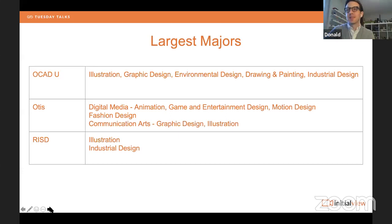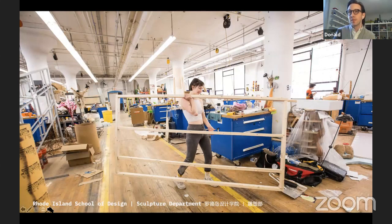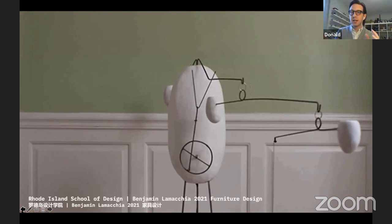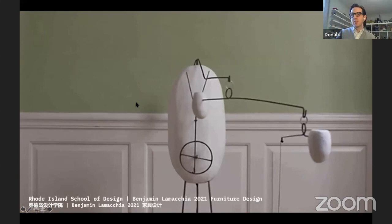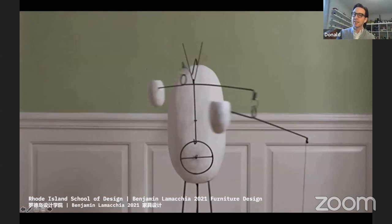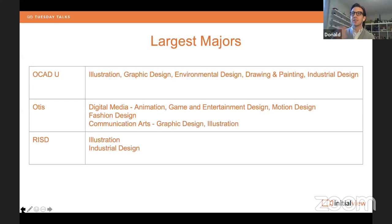At OCAD, we look at the portfolio first — that's the real indicator of whether you receive an offer of admission. Grades are important too, but we review the portfolio first, including your statement of intent and write-ups about each piece. We look at academics and transcripts after, and our minimum academic cutoffs are fairly low. The portfolio is what earns you an offer — if your portfolio doesn't show passion, curiosity, and skill, you might not receive an offer even if you meet academic requirements.